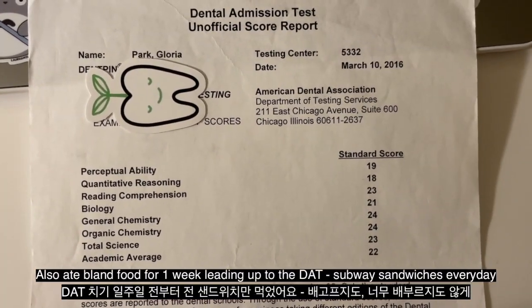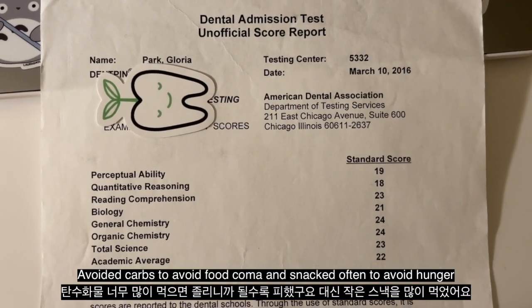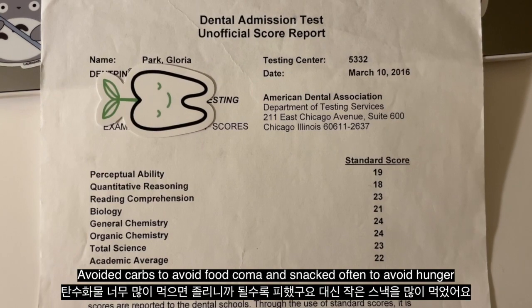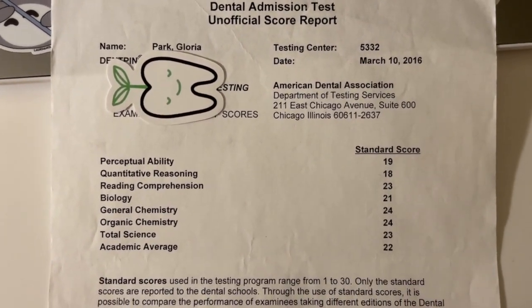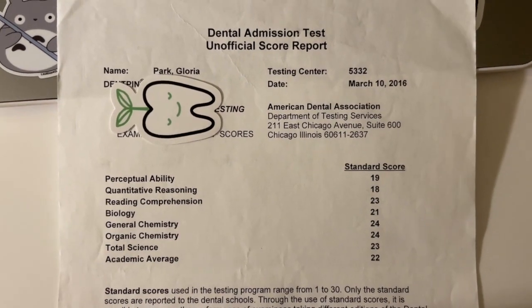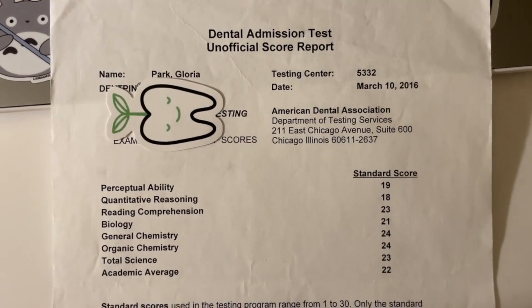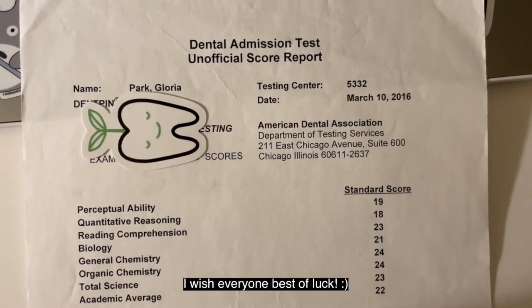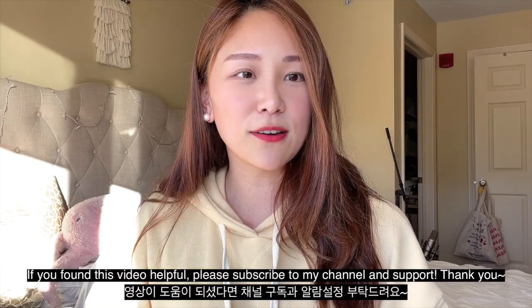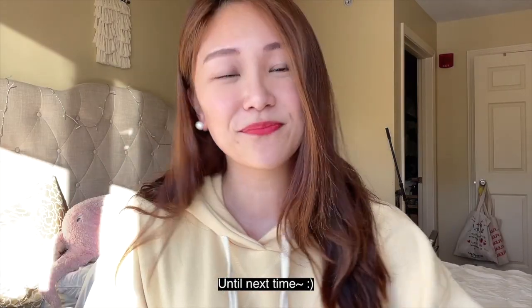I also ate very bland food the week before the exam — enough to not feel hungry — because I didn't want anything to affect my performance or upset my stomach. I literally had Subway sandwiches every day for a whole week, and then treated myself afterwards. I wish you guys the best of luck! If you found this video helpful, please subscribe to this channel and like this video, and I'll see you next time. Bye!